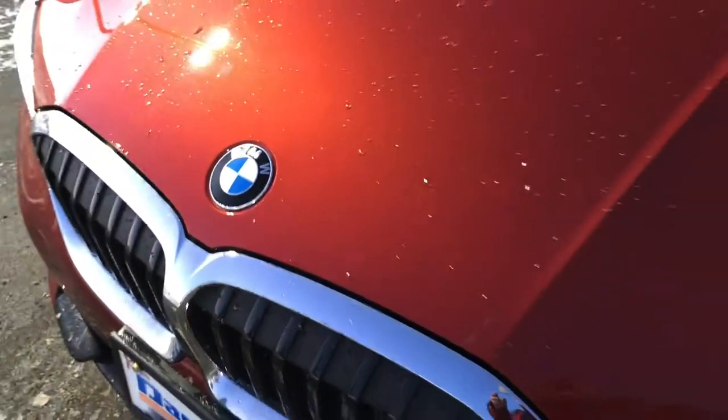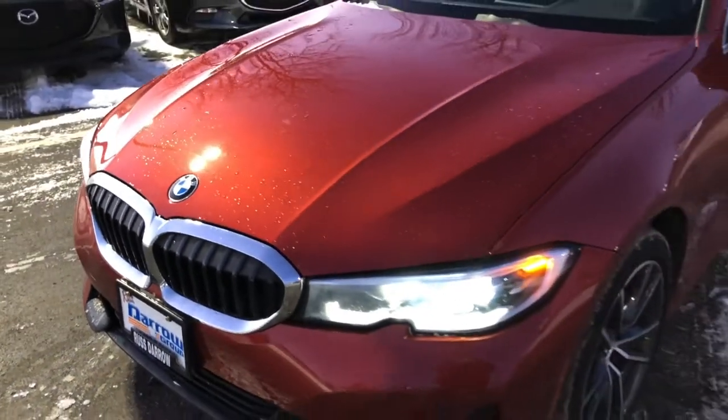Hey everyone, it's Gus from Rutz Daryl Metro Mazda with another edition of our used car walk-arounds.